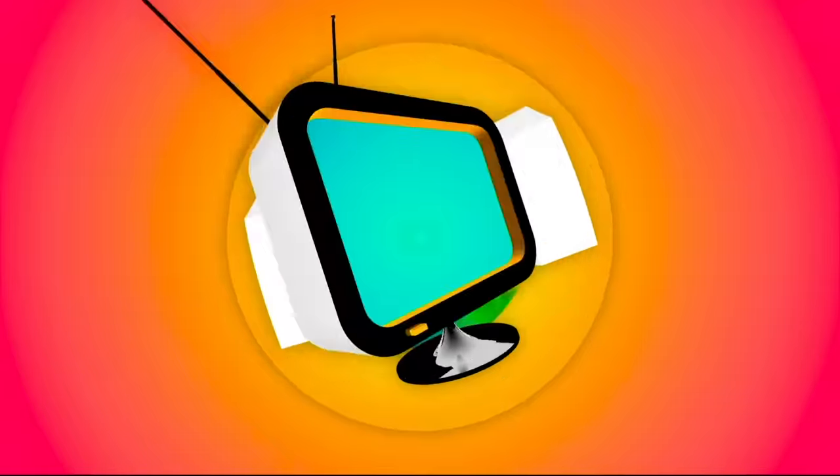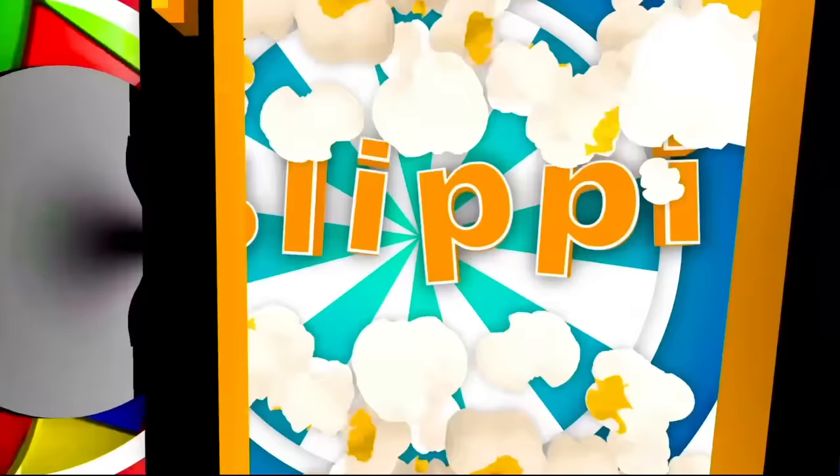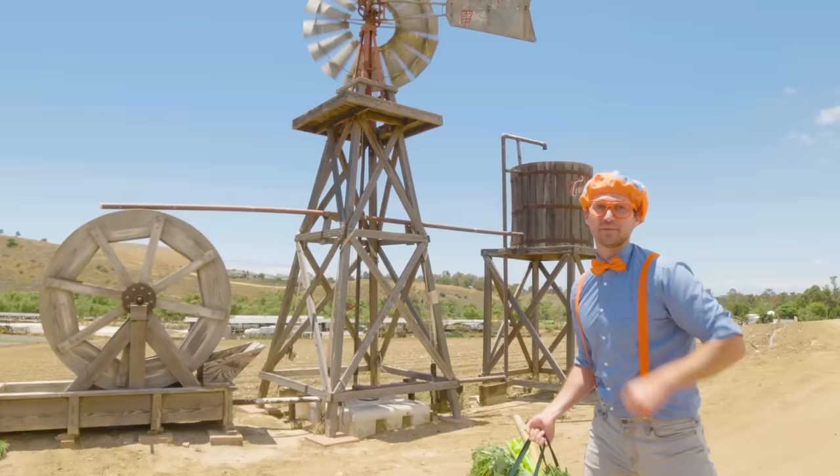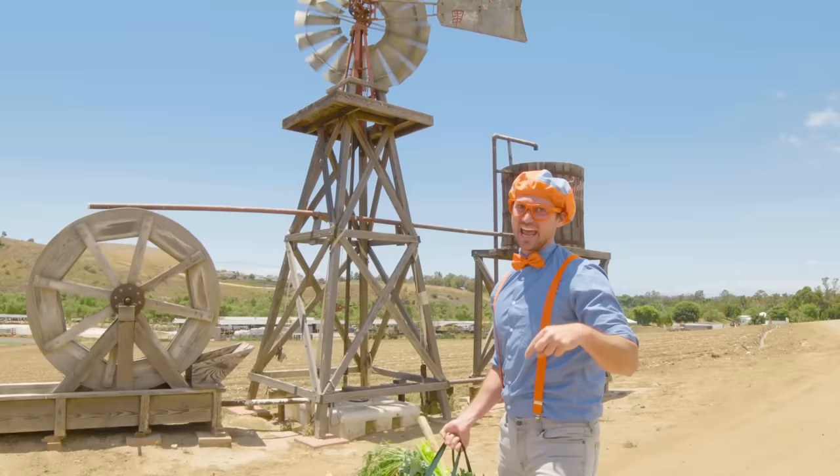So much to learn about, it'll make you want to shout — Blippi! Hey, it's me, Blippi, and today we're at Tanaka Farms in Irvine, California. Tanaka Farms is a farm where you get to pick your very own fruits and vegetables. No grocery store today — you and I are at the farm. Here we go!